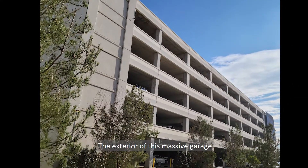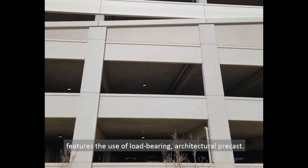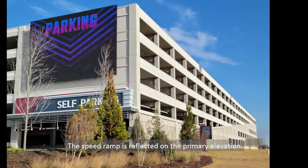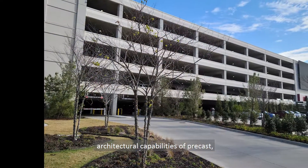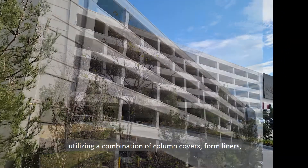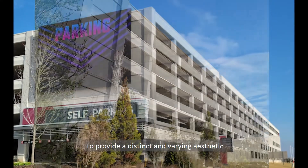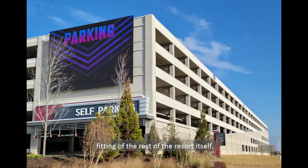The exterior of this massive garage features the use of load-bearing architectural precast. The speed ramp is reflected on the primary elevation. The facade of the garage showcases the architectural capabilities of precast, utilizing a combination of column covers, form liners, and differing mixed designs and textures to provide a distinct and varying aesthetic, fitting of the rest of the resort itself.